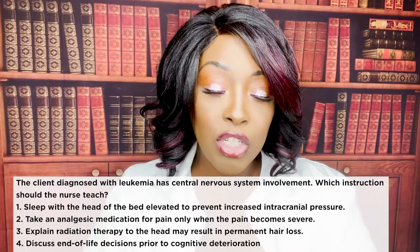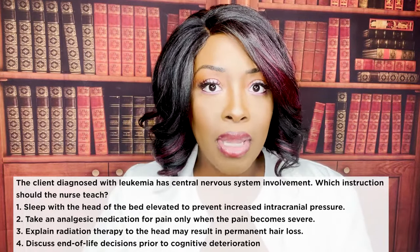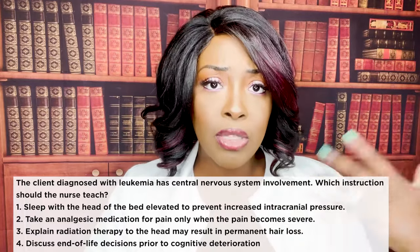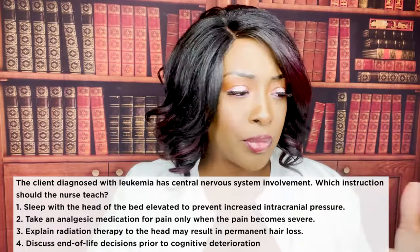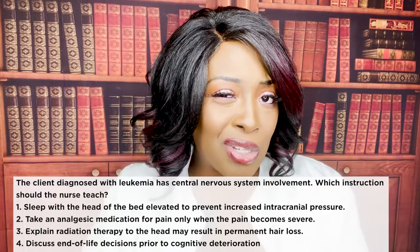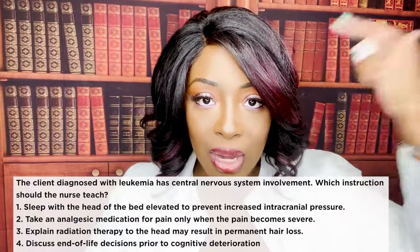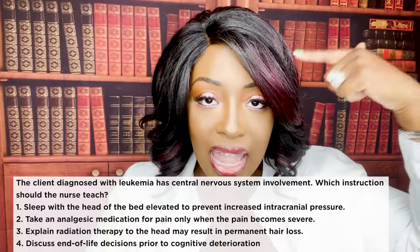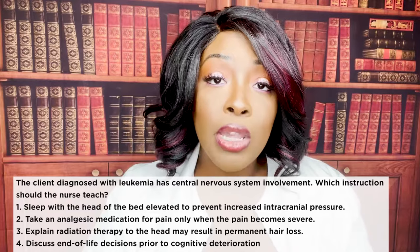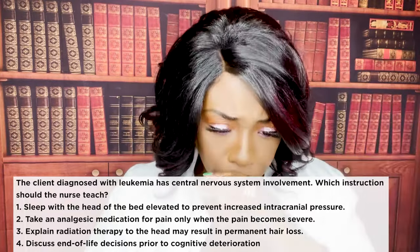The patient has leukemia with CNS involvement, so they may be experiencing symptoms associated with the brain. We expect they'll be getting radiation to that area, and we have to let them know that radiation to the head may result in some hair loss, because radiation is trying to kill those cancer cells.